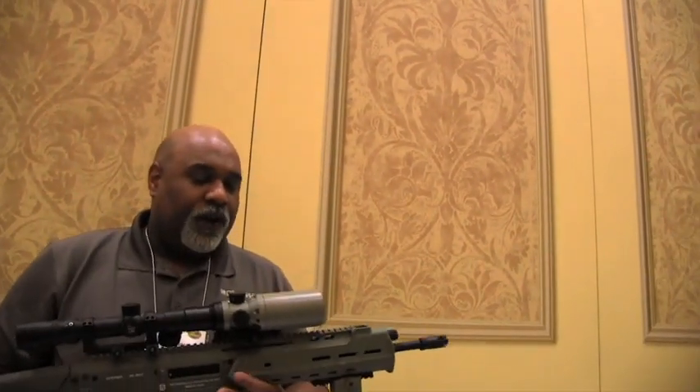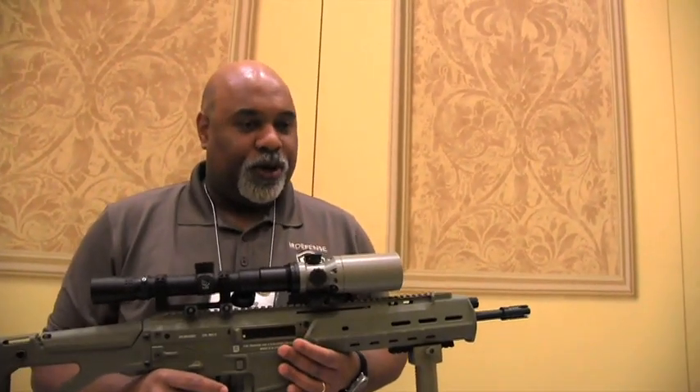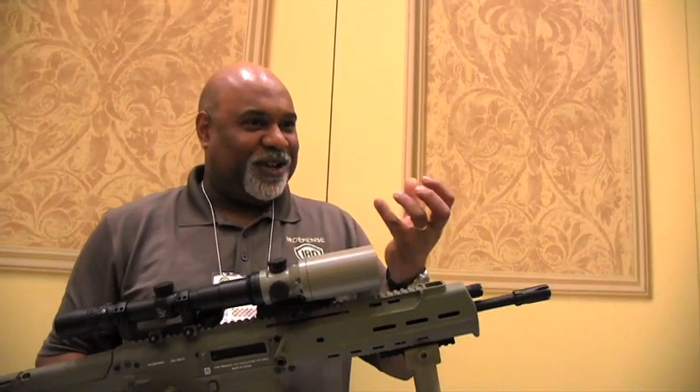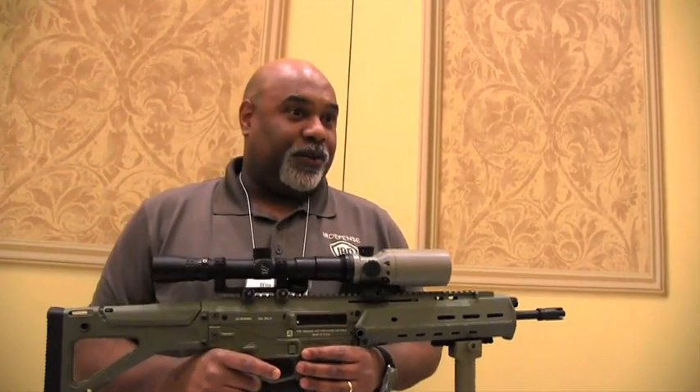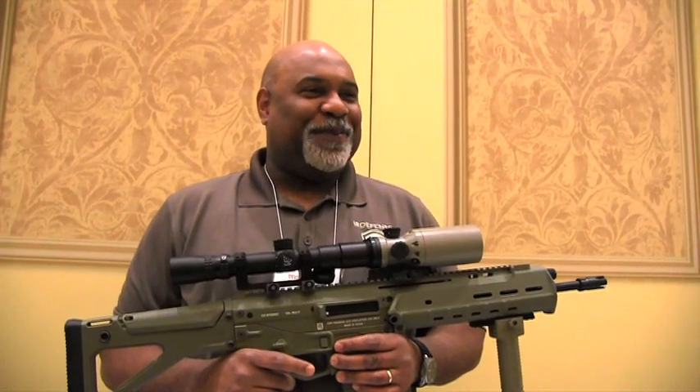What kind of recoil is it rated for? Well, so far we've shot it on a .300 Ultra Mag on a super, super lightweight rifle — we wanted to test it. I'm going to put it on my .338 Win Mag. We're confident that we're not going to be afraid of recoil.